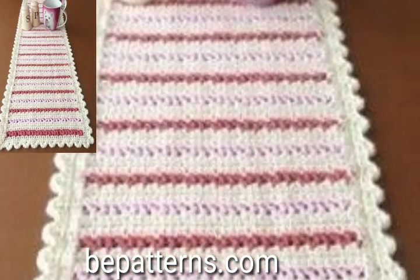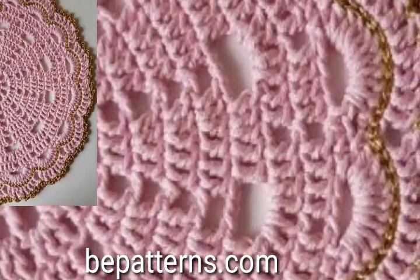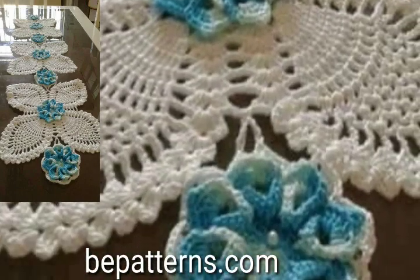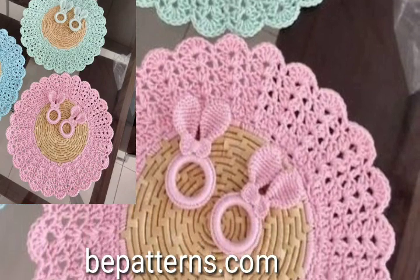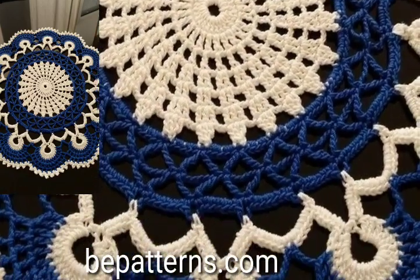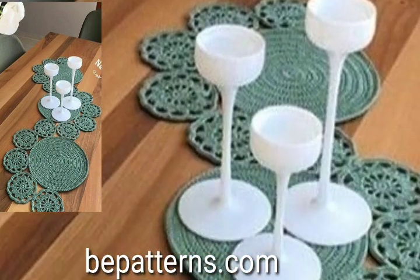Hi people, welcome back to my YouTube channel! I hope you're all fine and good. Today in this video, lovely people, you will see modern pre-crochet rounded shape diplomat spectrums — very beautiful and very stylish. You will see unique modern pre-crochet rounded shape diplomat ideas in 2024.